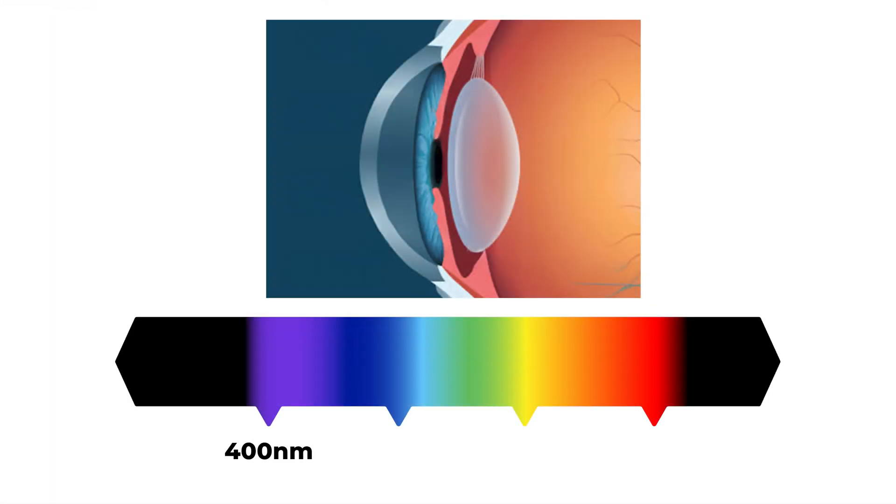The cornea is this clear tissue, a clear dome at the front of the eye where light passes through and gets focused to the back of the eye to allow us to see. Light between about 400 and 700 nanometers in wavelength gets transmitted through, but below 400 nanometers down to 10 nanometers, the corneal tissue actually absorbs that energy.